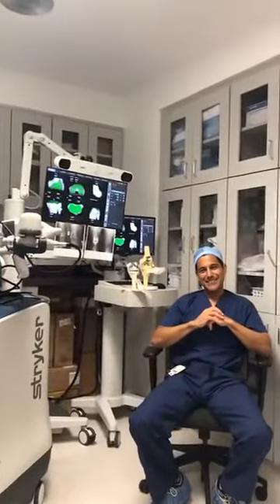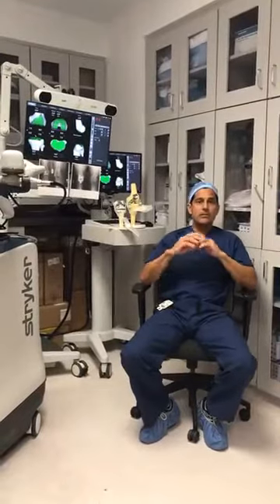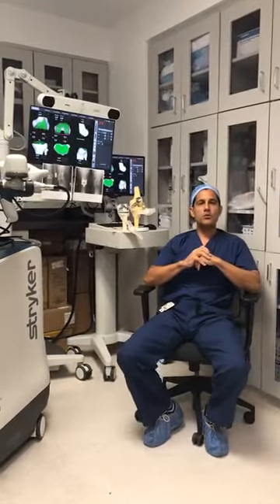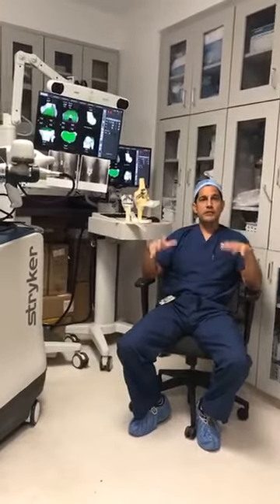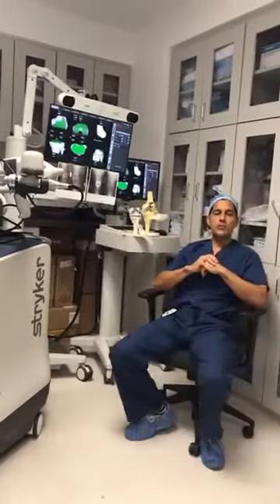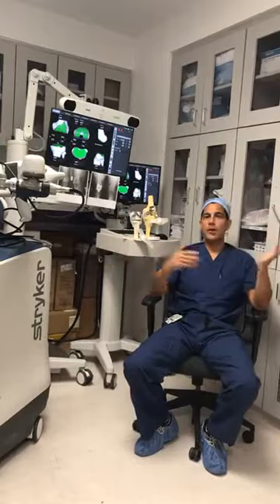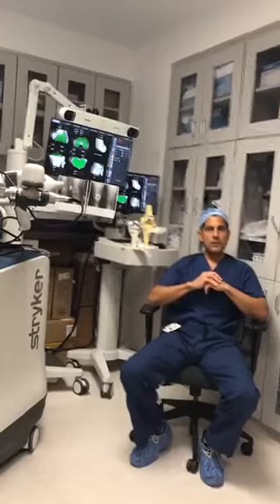Question: Do all knee surgeons at OrthoVirginia use the Mako arm, or do you need to request a surgeon who uses it? Many of us are trained and certified — there is a process to become certified. On our OrthoVirginia website and on the Mako Stryker website, you can find certified physicians in Virginia or Maryland. Many patients come from other states, stay in a hotel, have the procedure done here, and we can see them remotely via telemedicine at one and two months out, which helps tremendously.